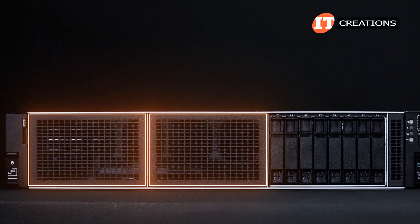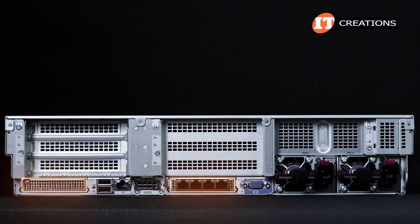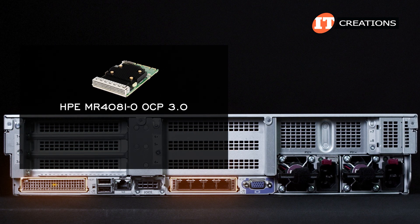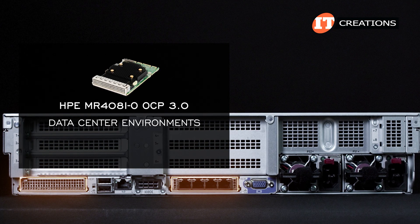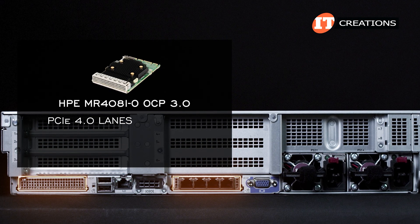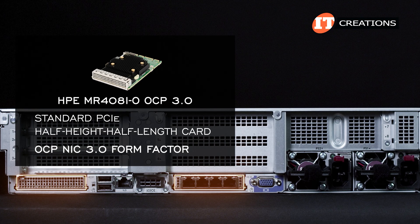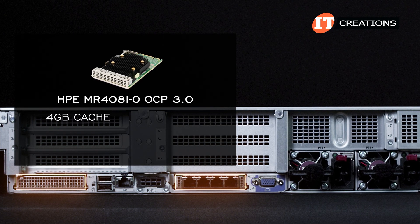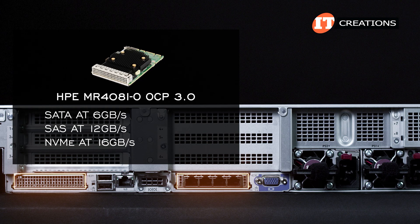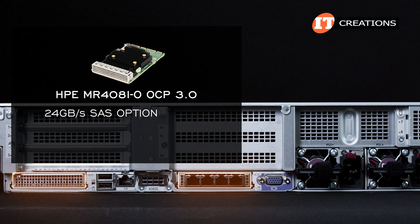Our unit came with two blank storage boxes and one 8-bay 2.5-inch storage box. On the back of the server, there are two OCP card slots, one of which we outfitted with a storage controller — specifically the HPE MR408i-0 OCP 3.0. This Gen11 storage controller is ideal for data center environments supporting either RAID or HBA pass-through, designed for PCIe 4.0. It supports SATA at 6 GB/s, SAS at 12 GB/s, or NVMe at 16 GB/s with eight slim SAS ports, and features four gigabytes of cache. There's even a 24 GB/s SAS option listed in QuickSpecs.